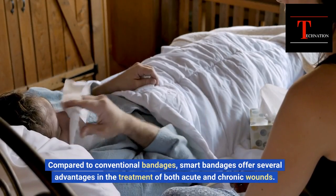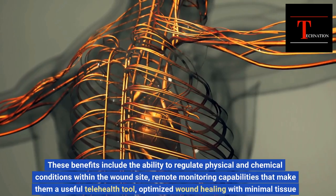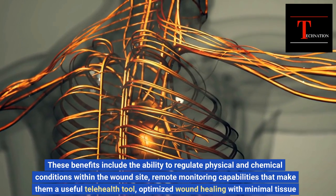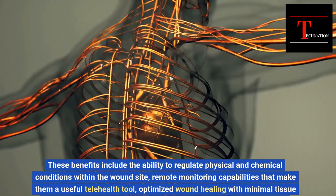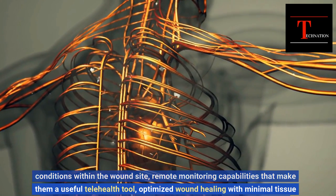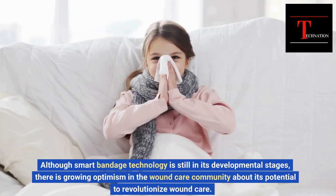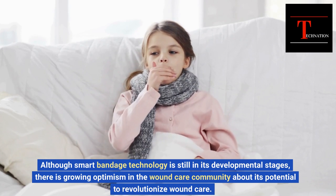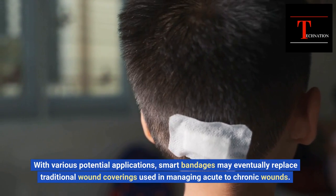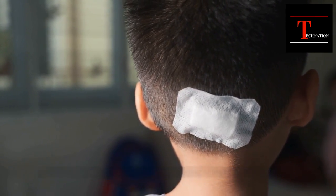Compared to conventional bandages, smart bandages offer several advantages in the treatment of both acute and chronic wounds. These benefits include the ability to regulate physical and chemical conditions within the wound site, remote monitoring capabilities that make them a useful telehealth tool, optimized wound healing with minimal tissue manipulation and reduced risk of infection, and the ability to store and record data that allows wound care providers to analyze patients' healing progress. Although smart bandage technology is still in its developmental stages, there is growing optimism in the wound care community about its potential to revolutionize wound care, and smart bandages may eventually replace traditional wound coverings.